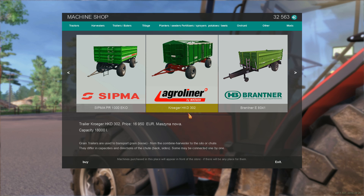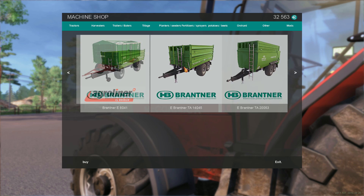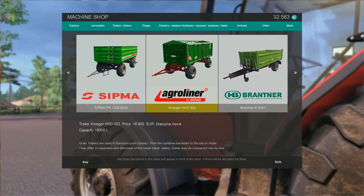This is obviously very familiar to you guys — $16,900. It's the same capacity as the other one but about $1,000 cheaper. Here are all the trailers they have at this particular shop. We're going to go for this Agro liner — let's go ahead and buy it.